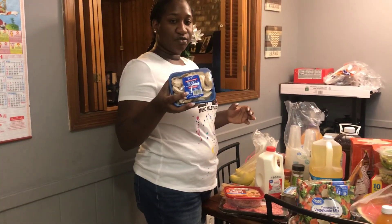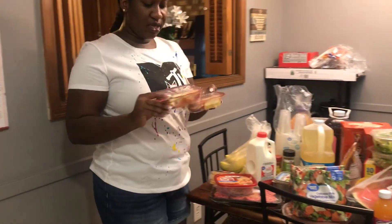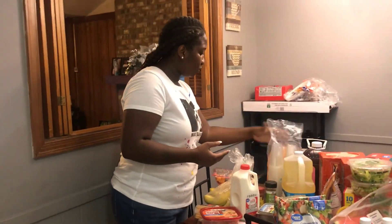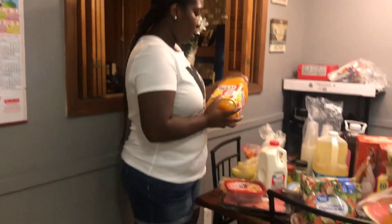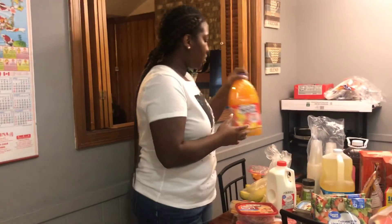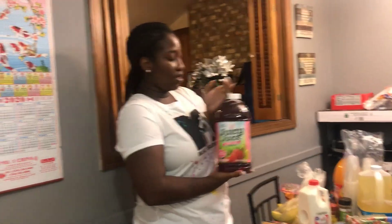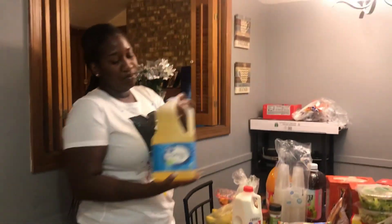I got a pack of mushrooms, I got four packs of these for snacks for the kids, I got a pack of cups, I got some mango twist juice — I love this brand, I love Welch's. I got another Juicy Juice, the same kind, and I got some oil.